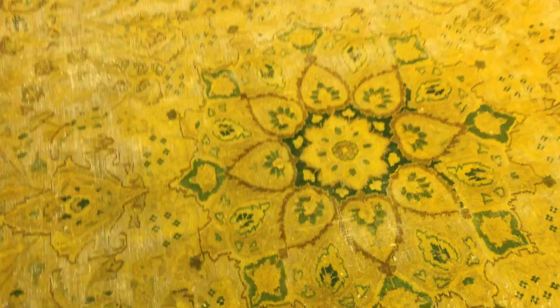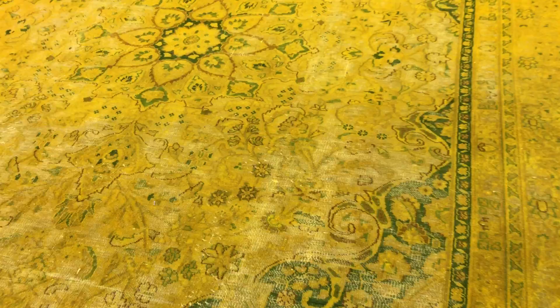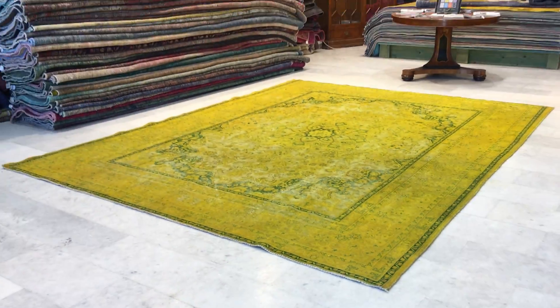It features a beautiful, simple, elegant medallion design. We are the original producers of vintage carpets in the world. We ship our carpets worldwide via UPS — shipment takes four to six days — and we have a 30-day money-back guarantee for our EU customers.